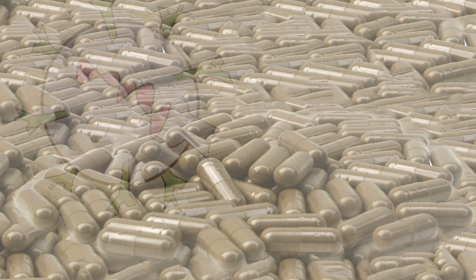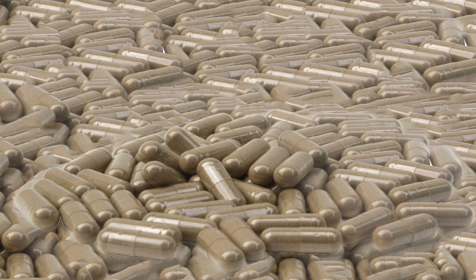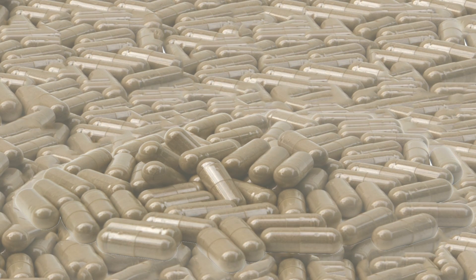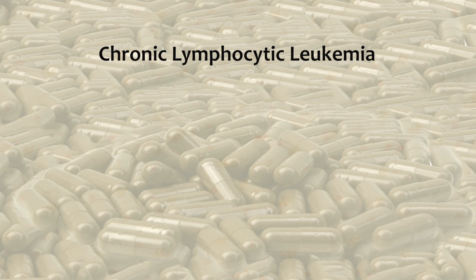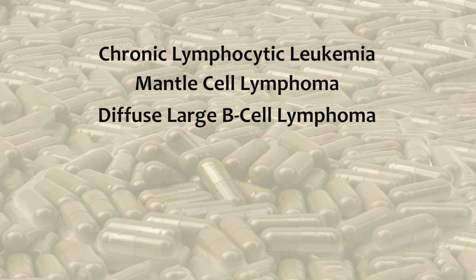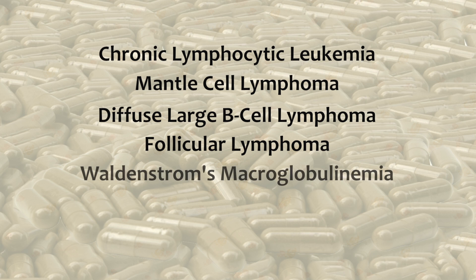Ibrutinib is an oral agent taken by mouth. While clinical trials show potential use for a variety of diseases, the initial focus has been on the treatment of B-cell malignancies, such as chronic lymphocytic leukemia, mantle cell lymphoma, diffuse large B-cell lymphoma, follicular lymphoma, Waldenstrom's macroglobulinemia, and multiple myeloma.